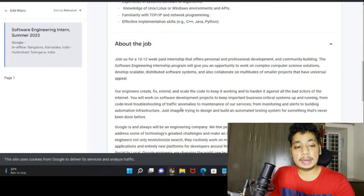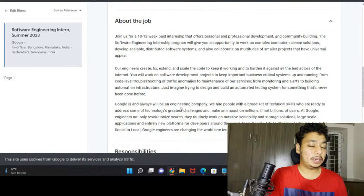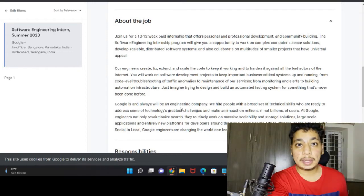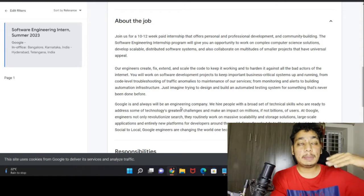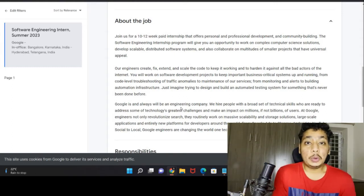This is a 10 to 12 week paid internship with professional development and community building. Just imagine if you got selected — it is not just about the money, it's about reputation. If there is a line in your resume saying you did an internship at Google, that is a great bonus point. During placements, companies will directly shortlist your resume because you proved yourself by doing an internship at Google — no further verification is needed.